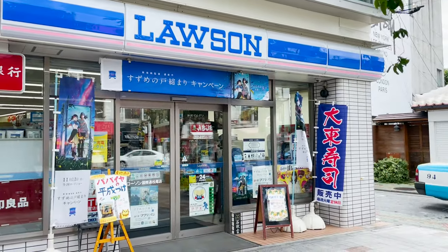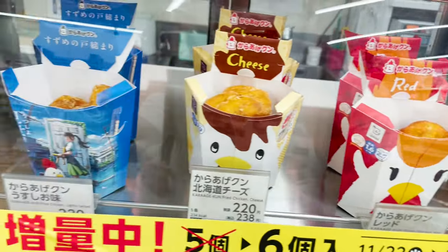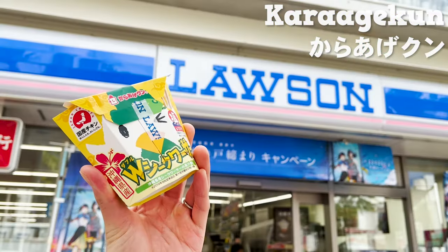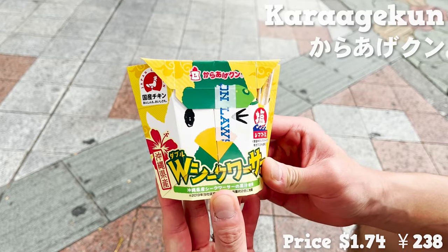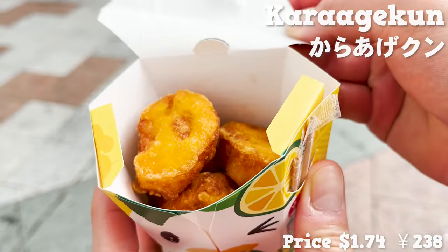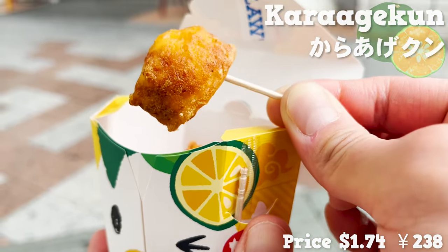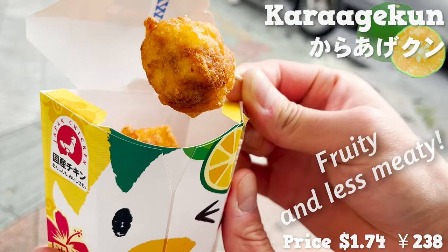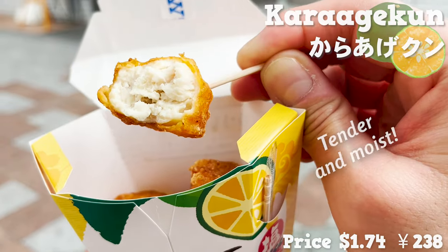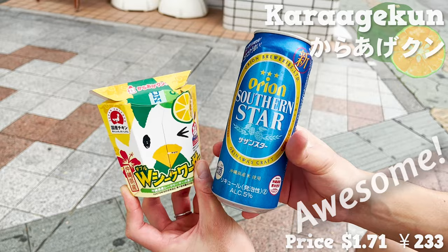Now to pick up some items from Lawson. Let's try the most purchased fried chicken sold in Lawson — Karaage-kun — but in an Okinawa exclusive flavor. This Karaage-kun has Shikwasa juice added to its ingredients. When compared to the regular one, it tastes fruity and less meaty. The chicken is very tender and moist. It goes without saying that Karaage-kun and beer go awesome together.